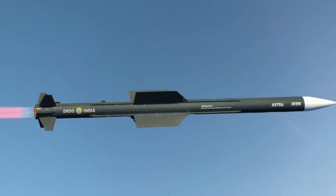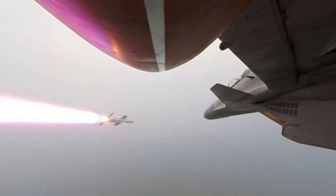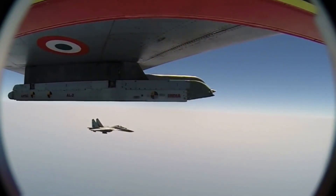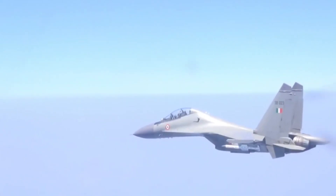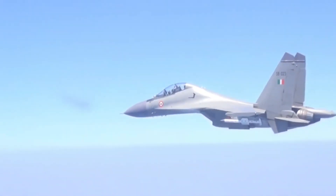The maximum range is achieved when the missile is launched from an altitude of 15 kilometers or 49,000 feet. When fired from an altitude of 8 kilometers or 26,000 feet, the range drops to 44 kilometers or 27 miles, and when launched from sea level, the range drops further to 21 kilometers or 13 miles.